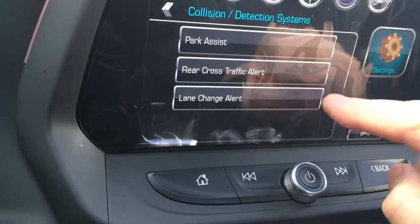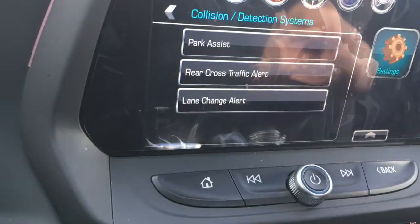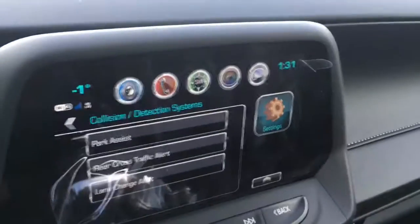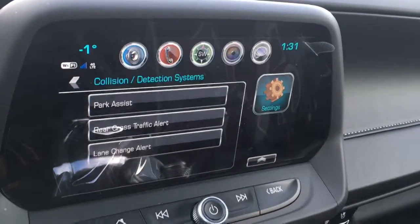So under this there's the lane change alert, the cross path, and the park assist. So anyway, there's a lot of information there that you can alter and customize. But I just wanted to give you a general brief video so you can see how nice of a car this is. Thank you, Brian.